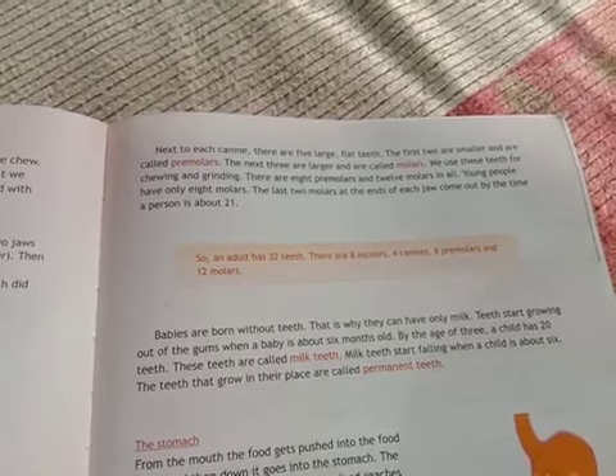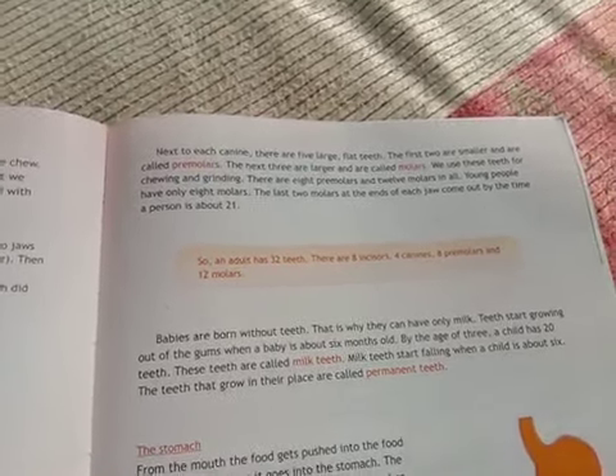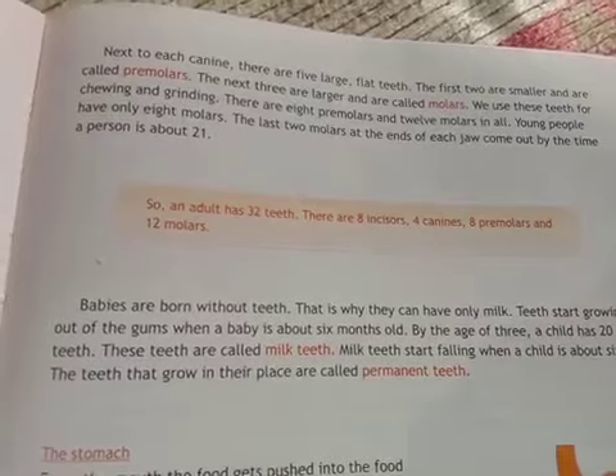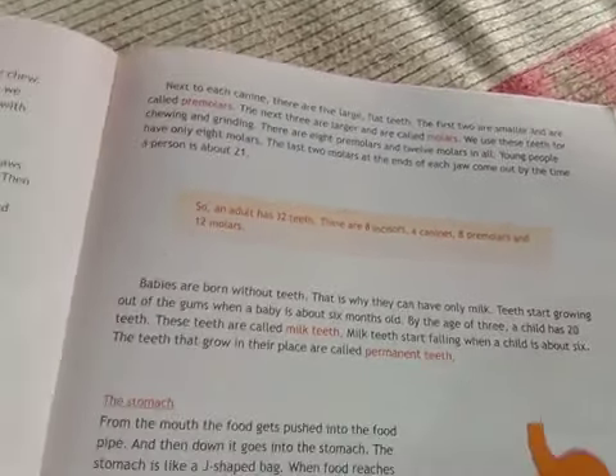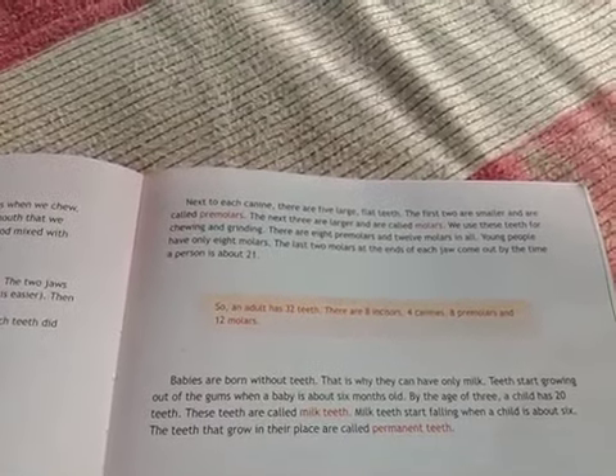By the age of three, a child has 20 teeth, which are called milk teeth. Milk teeth start falling out when a child is about six years old. The teeth that grow in their place are called permanent teeth.